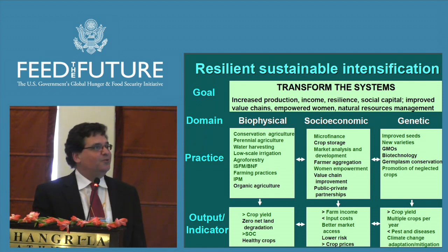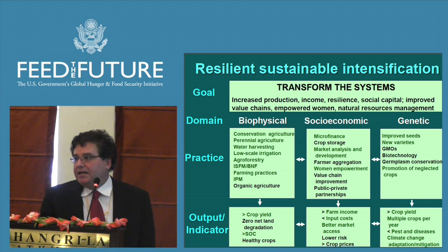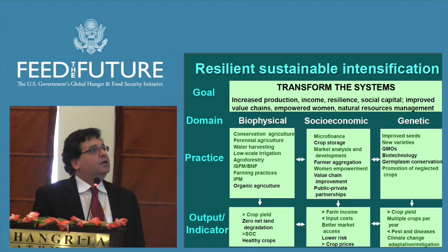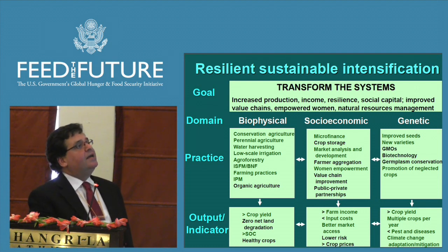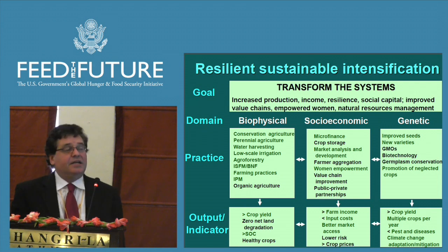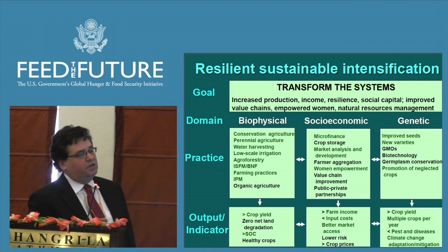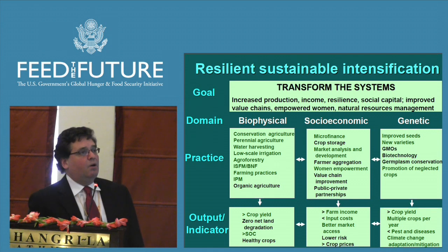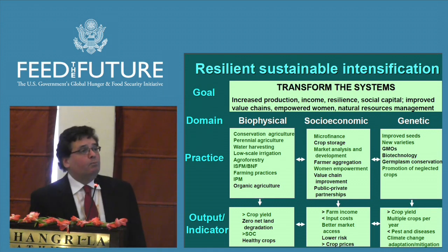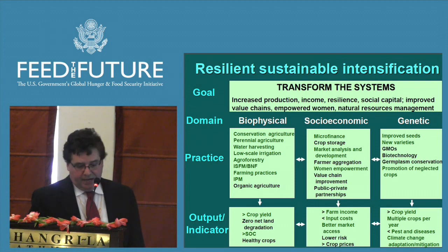The whole point of this slide is to indicate that at SAMREN, we understand that conservation agriculture is just one component of a multi-faceted approach to promote sustainable intensification and create resilient agroecosystems. Within the three domains of biophysical science, socioeconomic, and genetic, our project also includes perennial agriculture, water harvesting, agroforestry, integrated soil fertility management, IPM, microfinance, market access analysis, and women empowerment. When possible, we also promote improved seeds, new varieties, and neglected crops.